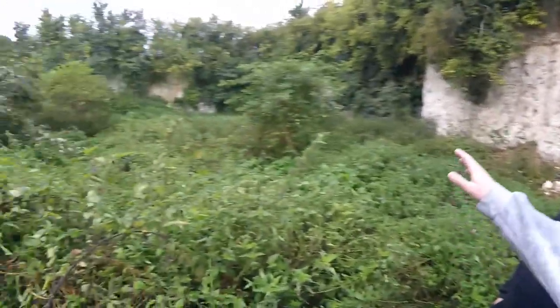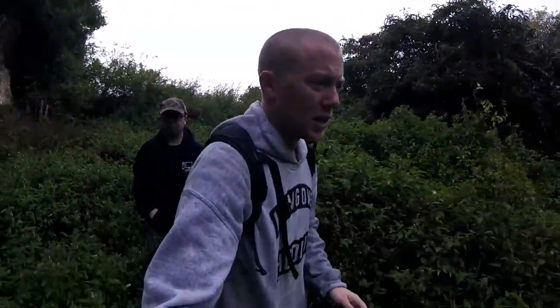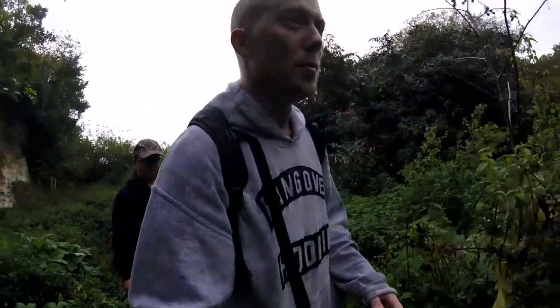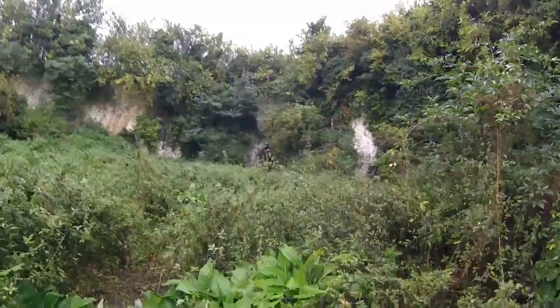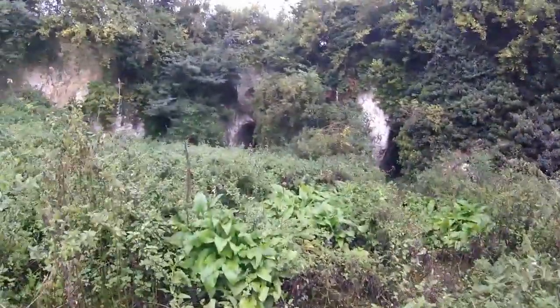We've come out in the rain today to check out a place that Sam found, so big shout out to him. We think we've found it — we can see something over there now. Let's make our way over. This is basically just an old chalk pit, but for some strange reason they cut these big tunnels into them. That one over there is much bigger than I was expecting.